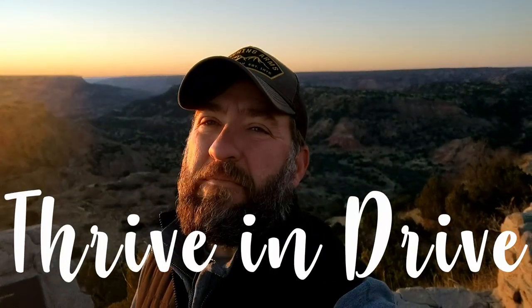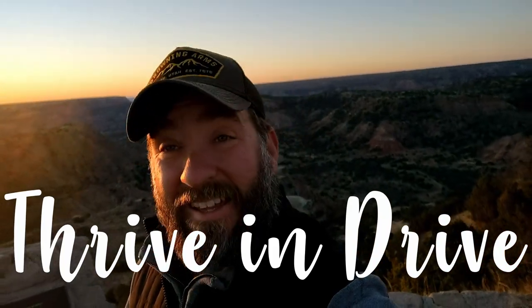Hey guys, welcome to Thrive and Drive. We are here in Palo Duro Canyon State Park.